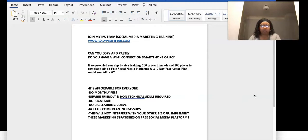IPS is a social media marketing training platform. They show you how to use social media to drive traffic to your primary business. If you don't have a primary business and you're looking for one, this is perfect. Can you copy and paste? Do you have a Wi-Fi connection, a smartphone or PC? If so, you can do this.